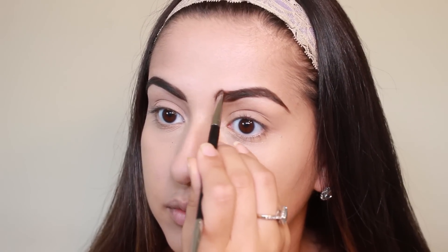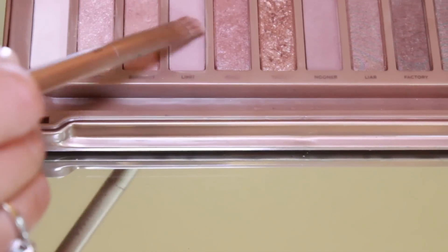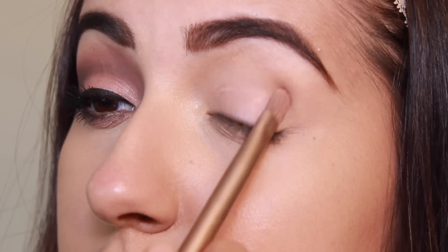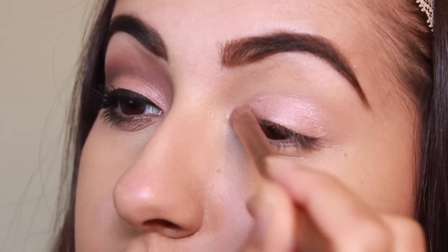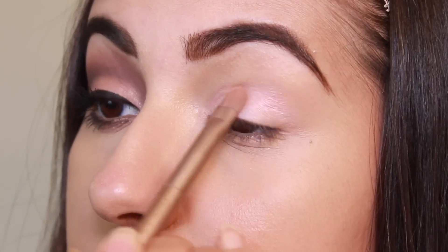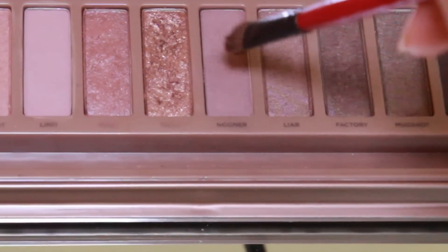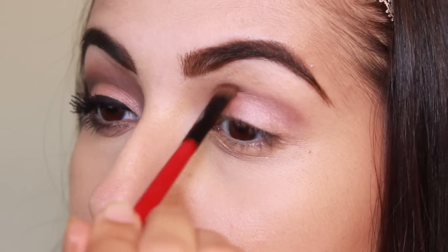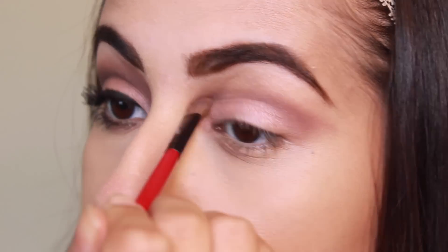Next I'm taking Limit from my Urban Decay palette and packing that on my lid with a dampened flat brush. Then I'm taking Nooner on a small fluffy brush and blending that into my crease, into the inner corners to the outer corners, creating a sweeping cat shape and making sure it's nice and faded.